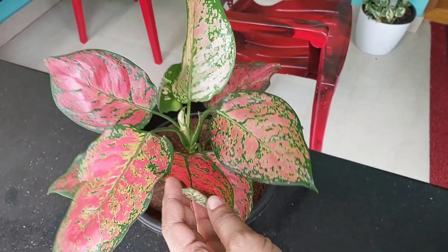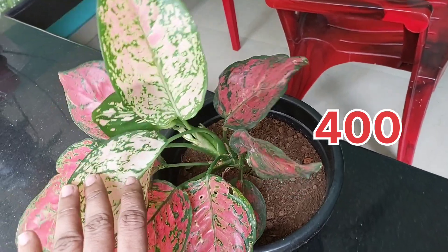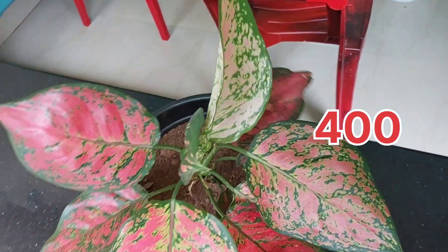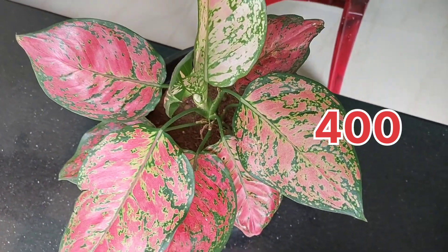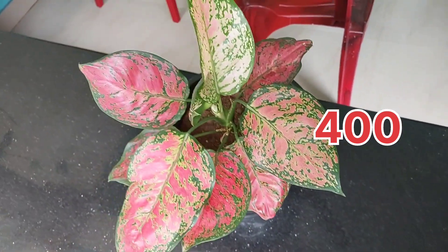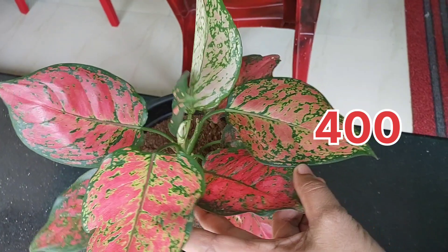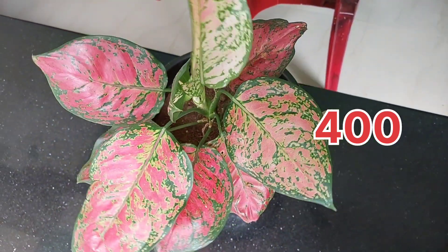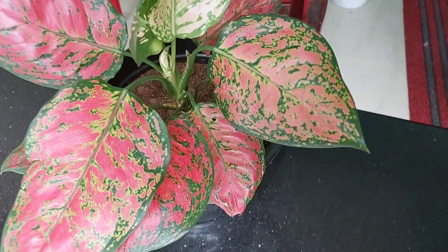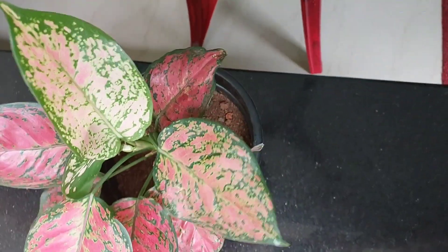This is the last plant. This plant is a Christmas variety. If you keep ordering your plants, I will order them.